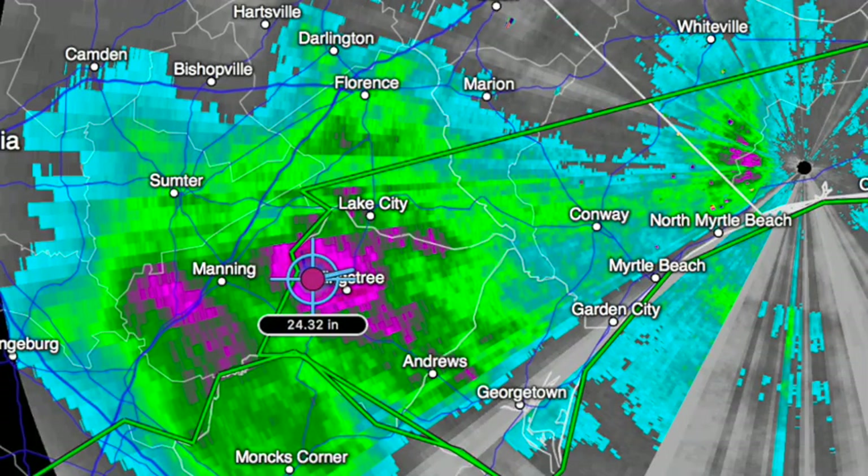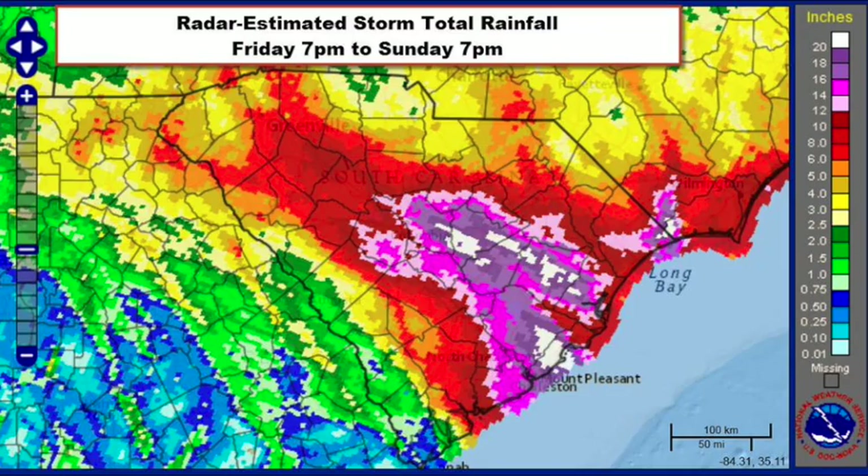This is one radar estimate — storm total of 24.32 inches. Anytime you get two feet of rain, that's a big deal. And here's a look at the graphic coming from the Weather Service in Columbia, with some spots getting over 20 inches of rain. The heaviest hit areas from near Columbia down to the coast. It's remarkable.